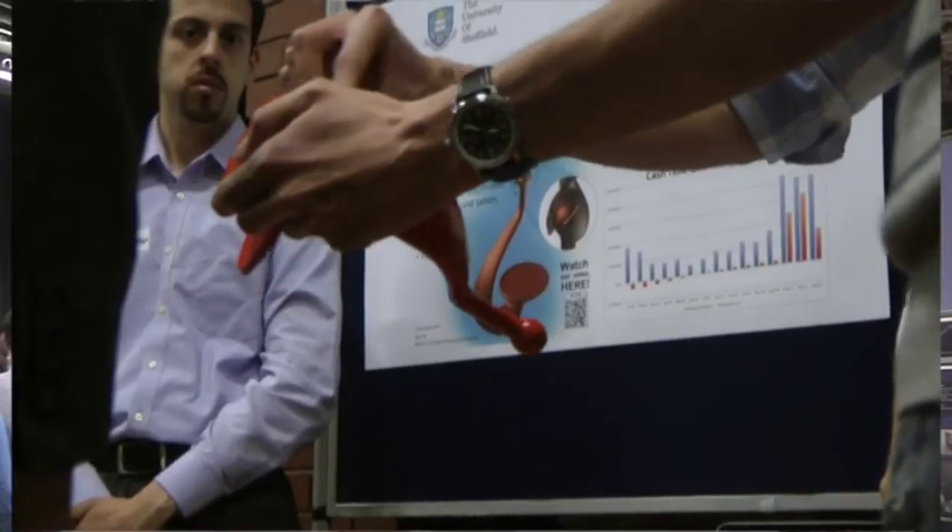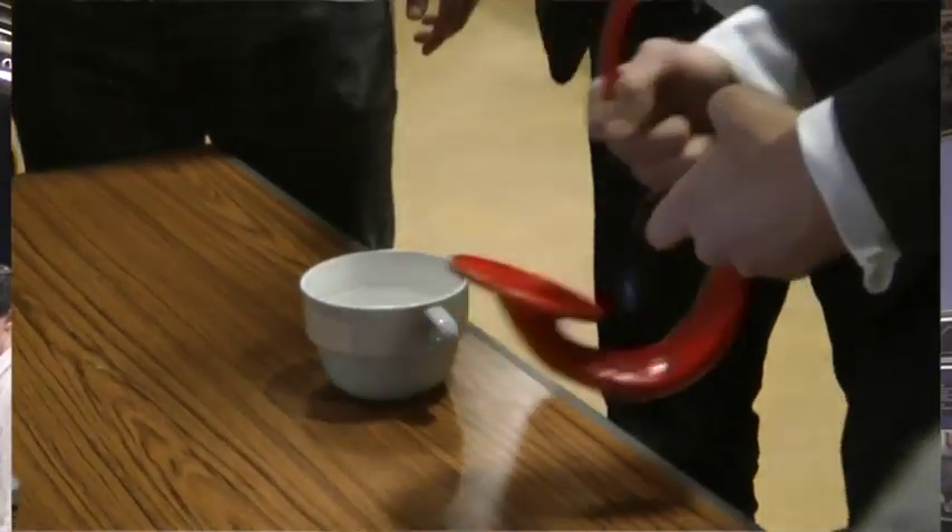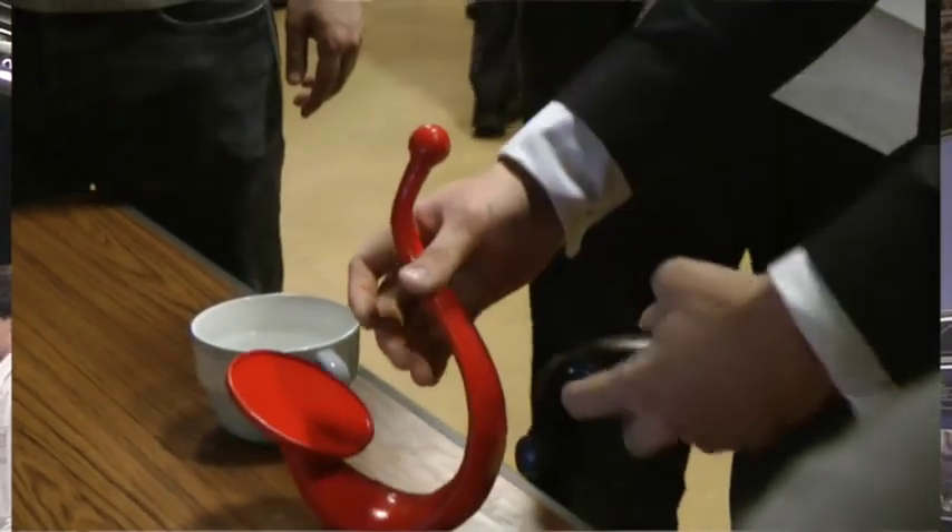Hi, my name is Pablo. We're here in the business planning presentation. Our product is called the Zero Drop. The Zero Drop is a device that reduces the risk of spillage when you're carrying around liquids, mainly hot liquids like soup or coffee.